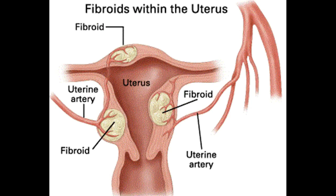The Progestin Intrauterine Contraceptive Device: Progesterone can be delivered directly to the endometrium with progestin-containing intrauterine contraceptive devices.